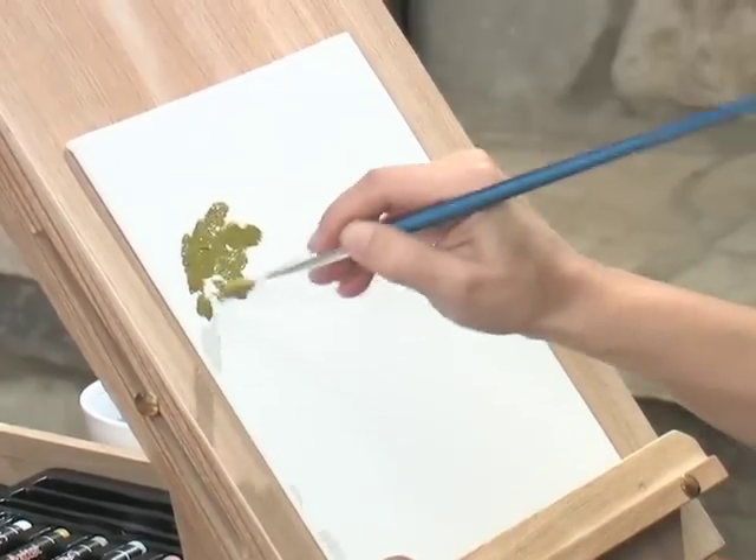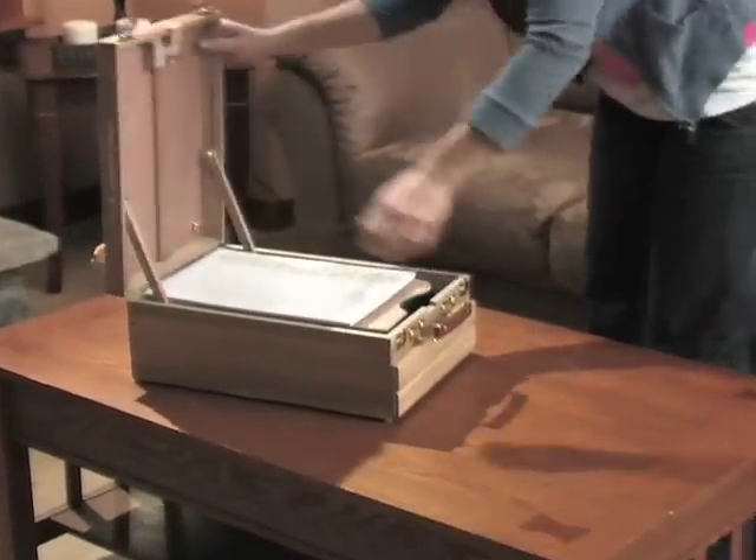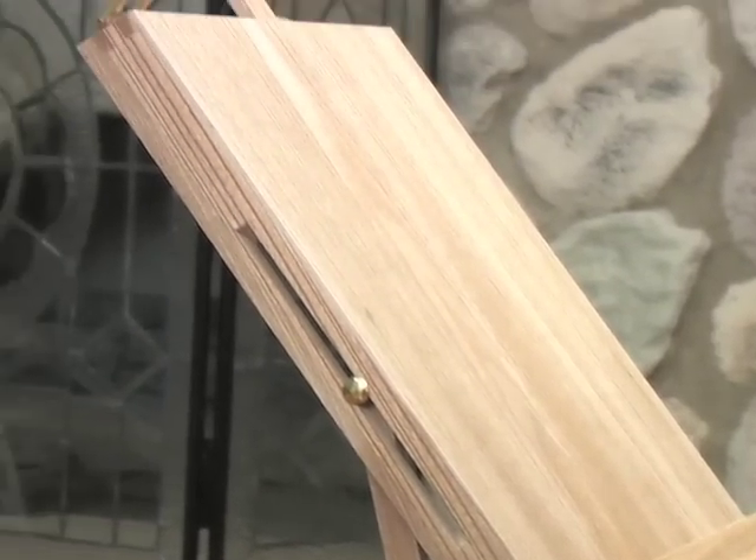All professional quality, and all ready to use. Best of all, the entire set comes packed neatly into a wooden carrying box that not only makes it portable, but also doubles as an easel.